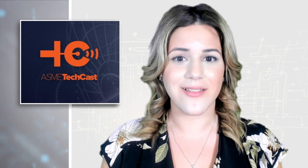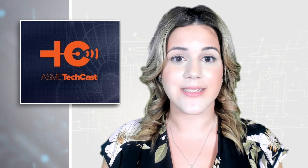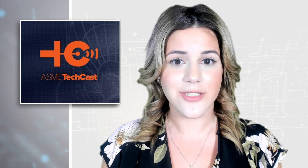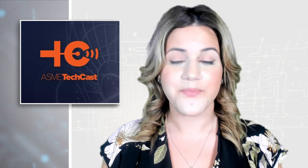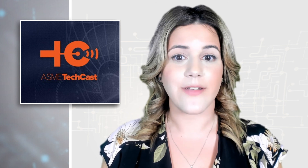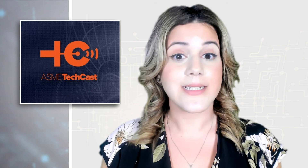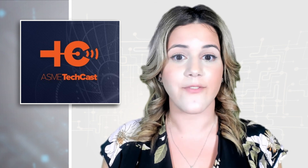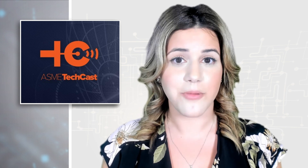Last but certainly not least, each episode of ASME TechCast brings you the innovators, the innovations, and the issues that are advancing engineering. Currently available on Spotify and iTunes, check out the March 3rd episode featuring Vice President of Hearst Lab, Lisa Burton O'Toole, as she discusses women-led startups and the need for diverse teams working on technical problems together.